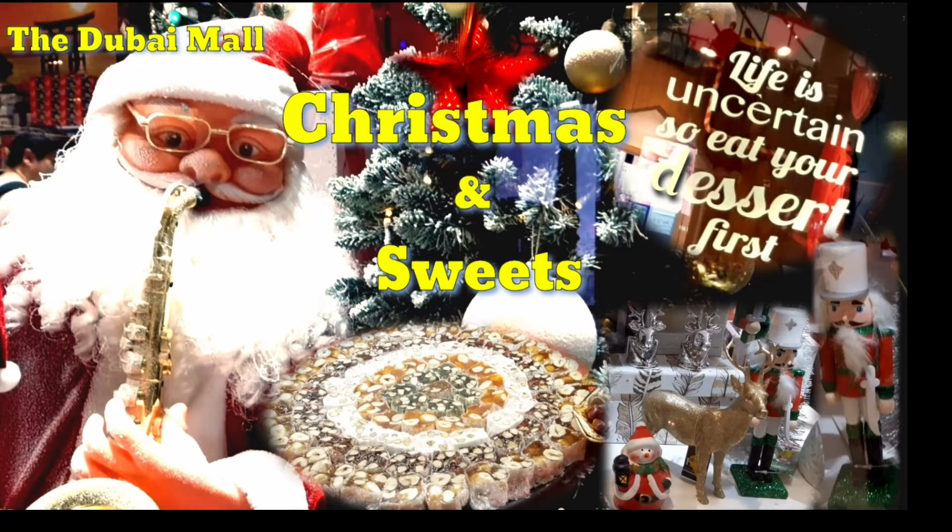Hello everyone! For this video we will go to the Dubai Mall to check the Christmas decors and sweets that we can decorate for our house.